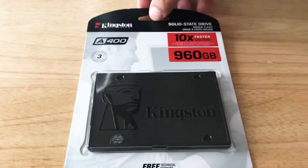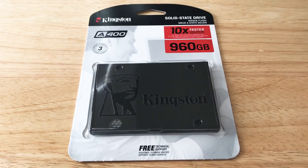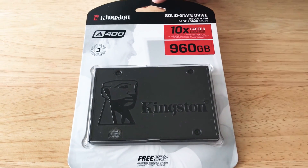This is a two and a half inch drive. There's no moving parts in here — it's all solid state. You can use this in your desktop, an external storage device, or really however you want. This is from Kingston Technology and you get almost a terabyte of storage space.